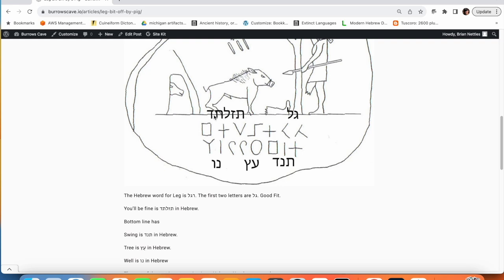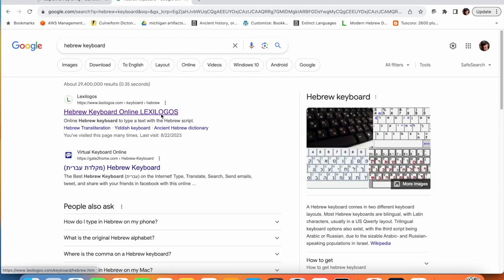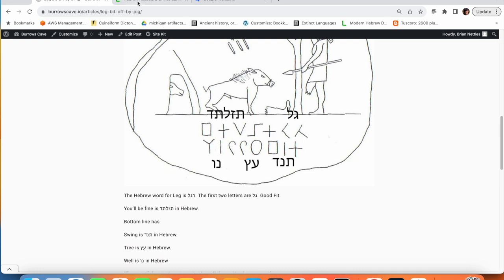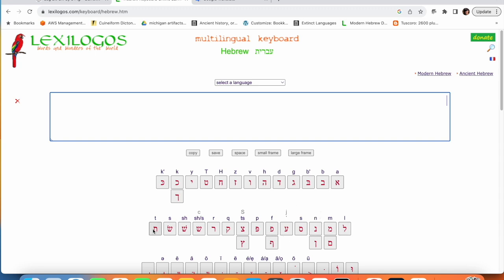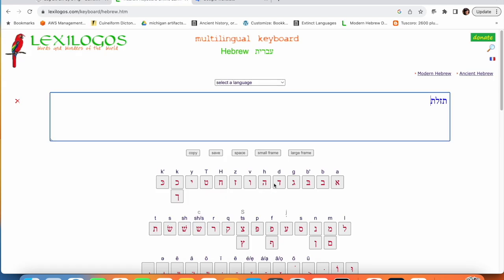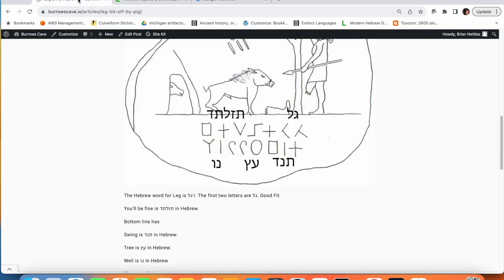For this top stuff, I'm going to go ahead and use Google Translate. So let's pull up the Hebrew keyboard and Google Translate. We have Tau, Zayin, Lamed. Let's go ahead and put that in Google Translate and see what we get. So this top line is very simple: 'Leg, you'll be fine.'